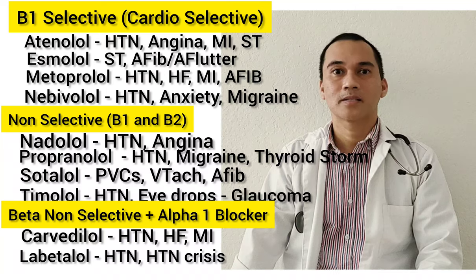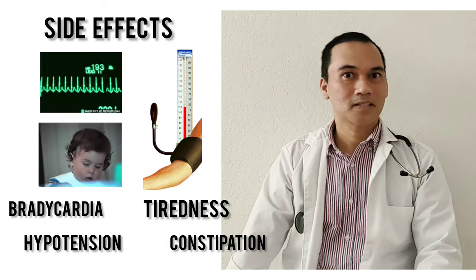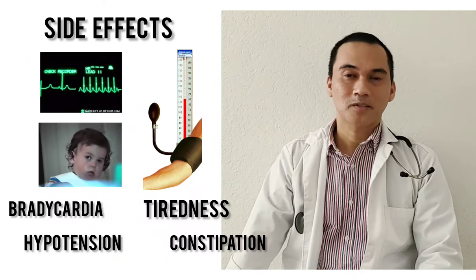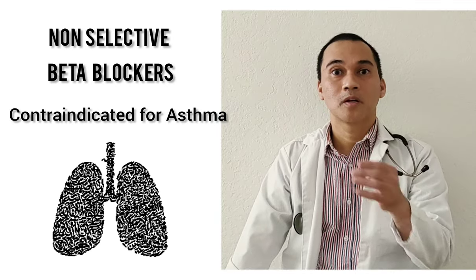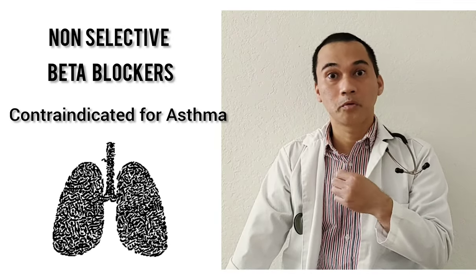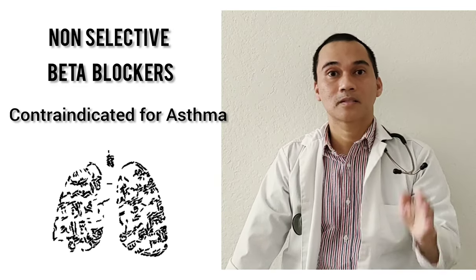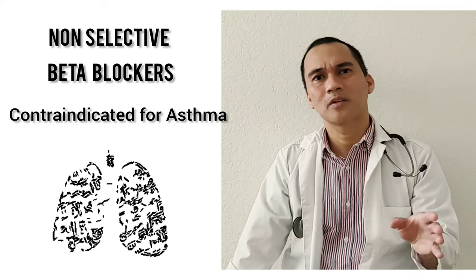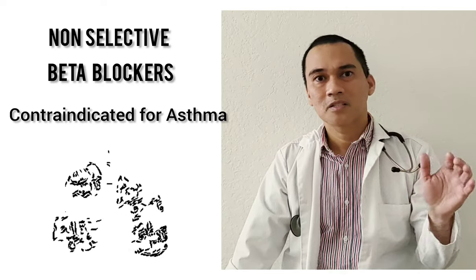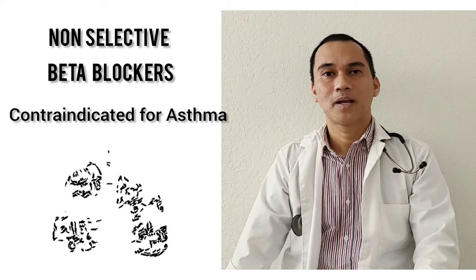Side effects: common sense — decreased heart rate, bradycardia, and hypotension. The tricky part: non-selective beta blockers are contraindicated for asthmatic patients because you are blocking B2, constricting the bronchioles. Even the selective beta blockers should be used cautiously in asthma patients since they are related, and beta-1 selective blockers should still be used cautiously in asthma patients.